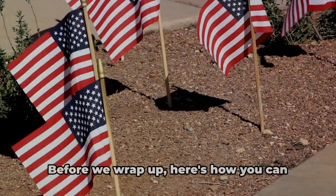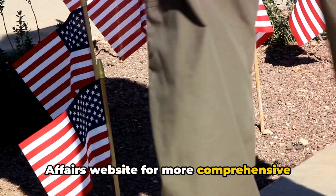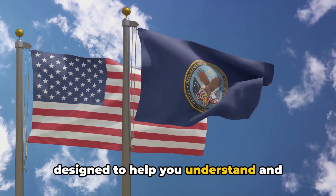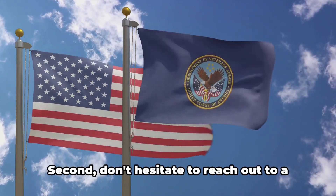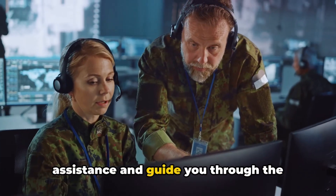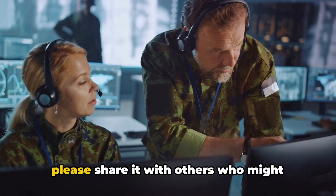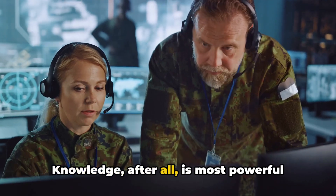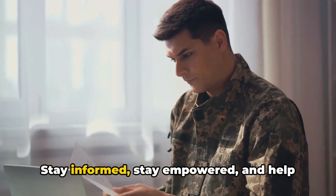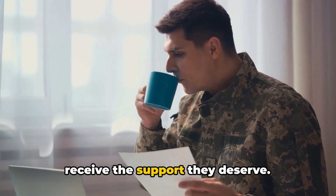Stay informed. Stay empowered. First, visit the Department of Veterans Affairs website for more comprehensive information on veteran disability claims — it's a treasure trove of resources designed to help you understand and navigate this process. Second, don't hesitate to reach out to a veteran service officer, who can provide personalized assistance and guide you through the complexities of the claims process. Third, if you found this video helpful, please share it with others who might benefit. Knowledge is most powerful when it's shared. Together, we can ensure our veterans receive the support they deserve.